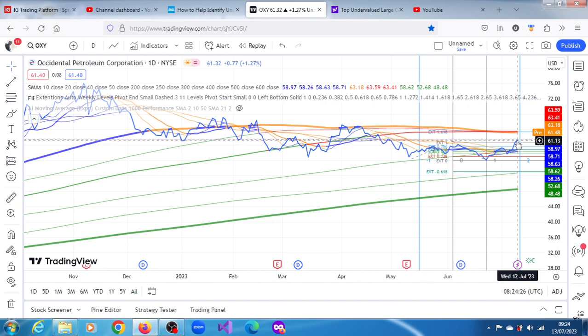Occidental has broken through all of its moving averages apart from the longer-term ones like the 200-day moving average. It has broken through all of the targets on the algo we have here. The next upward target it has is 63.40.